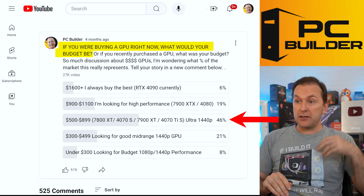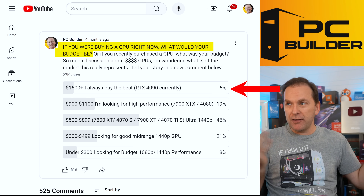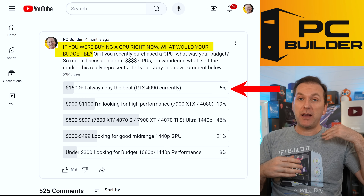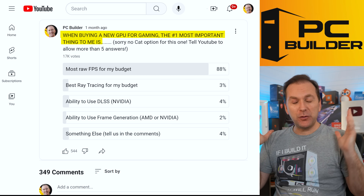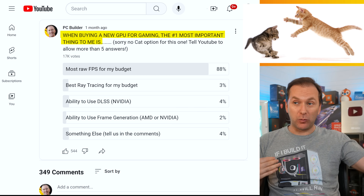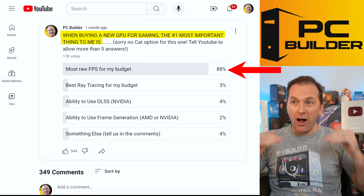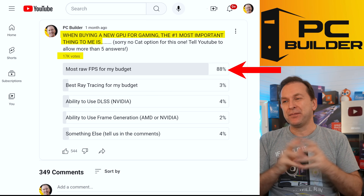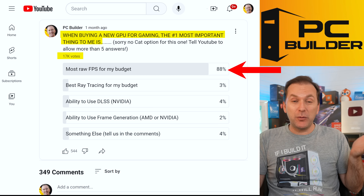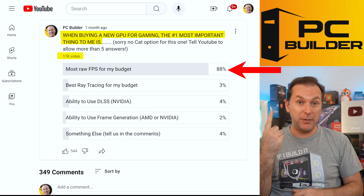I then asked what's the most important feature when buying a GPU — ray tracing, DLSS, frame generation, or raw FPS. Raw FPS absolutely crushed it with 17,000 votes. It makes sense — when gamers are buying a gaming GPU, the number one thing they want is the most FPS.